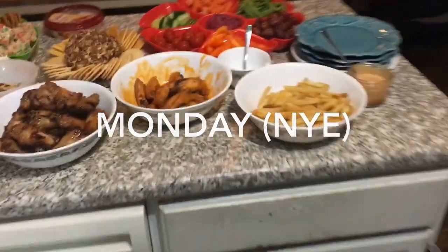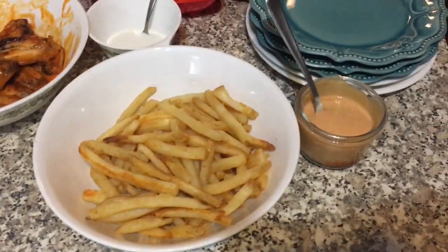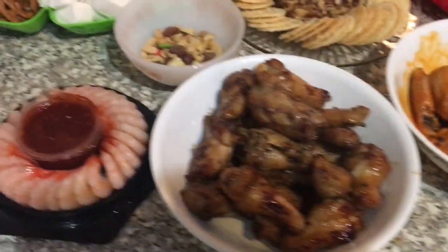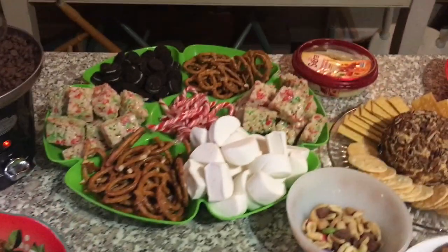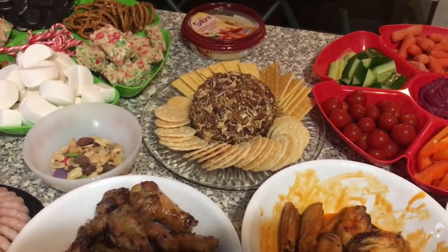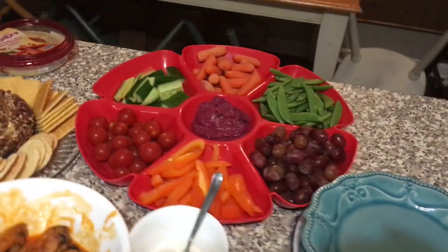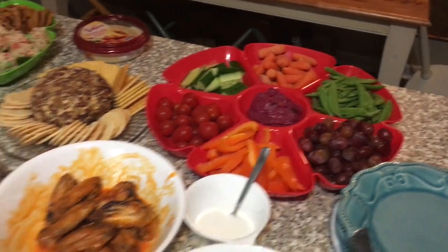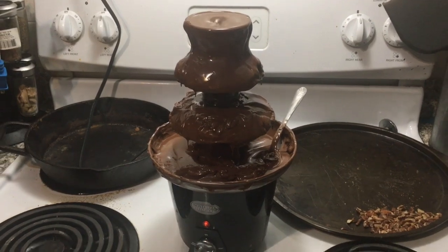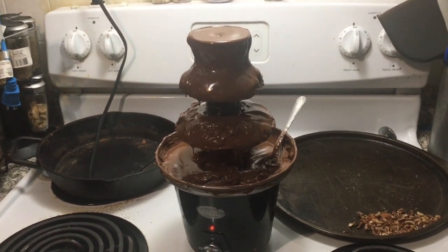Hi everyone, Happy New Year's! For New Year's Eve dinner I made a bunch of appetizers. We have fries with some pink sauce, buffalo wings with blue cheese sauce, honey garlic wings, a shrimp ring, deep fried pickles with ranch, and a chocolate fountain for dessert. I made a cheese ball, there's some mixed nuts there for Carter, and a bunch of fruit and veggies. Here's the chocolate fountain — it was difficult because it was cold, but it did end up working eventually.